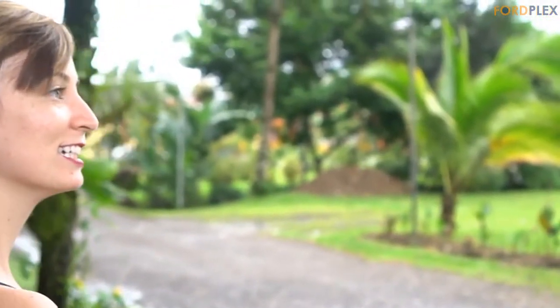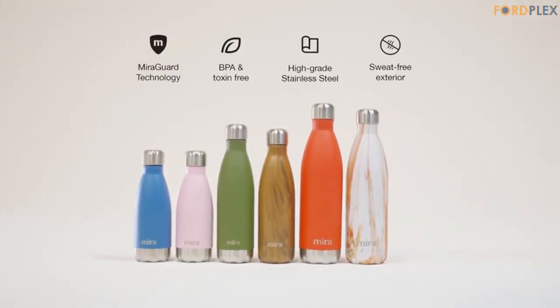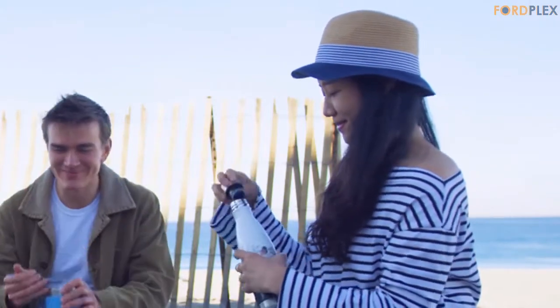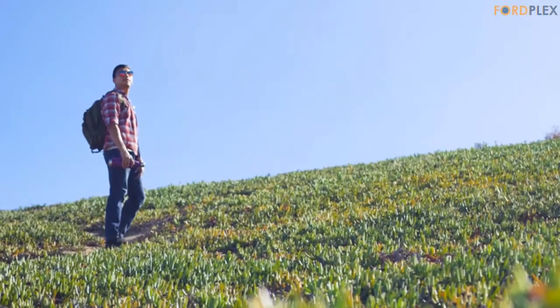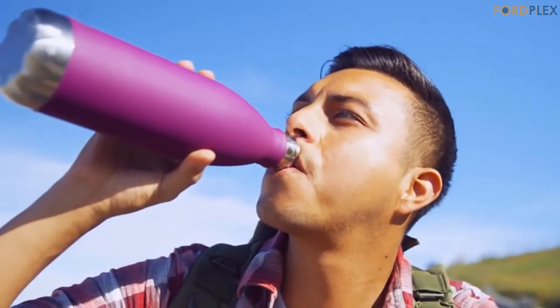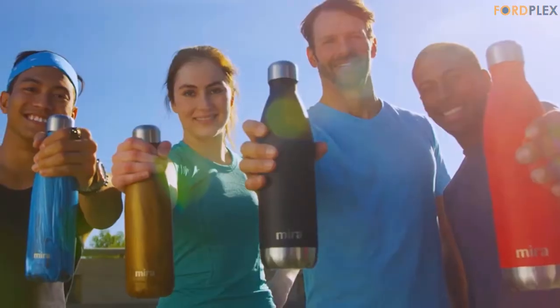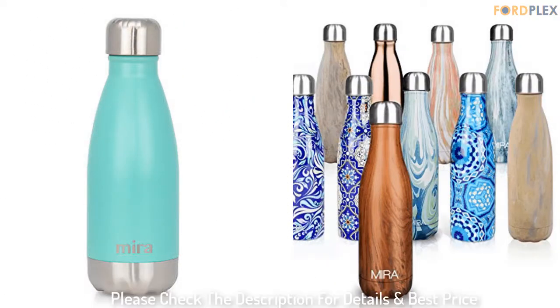Whether you're running on a trail, riding a bike, catching swell waves, or playing sports, our hydro canteens are the best hydration companions. Drink healthy with our BPA-free water bottle. Drinking more water has never been easier with our large water bottles. The sleek modern shape of our reusable water bottles makes them great for work, school, and workouts at the gym. Dimensions: 3.4 x 3.4 x 12.4 inches. Please check the description for details and best price.